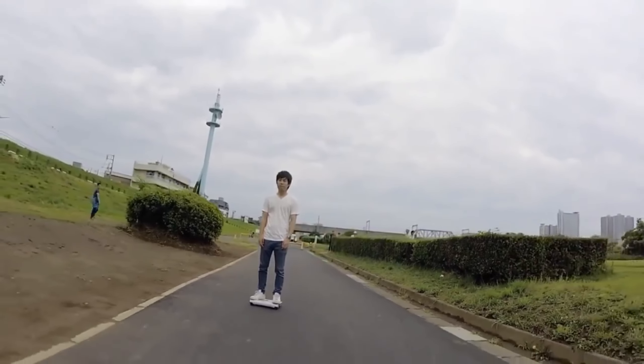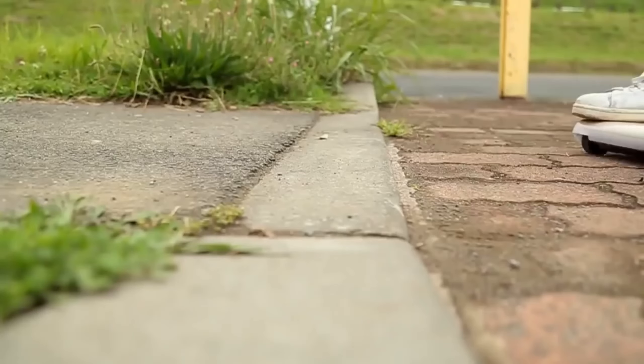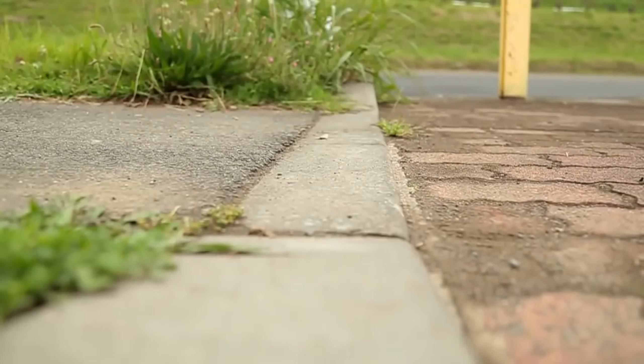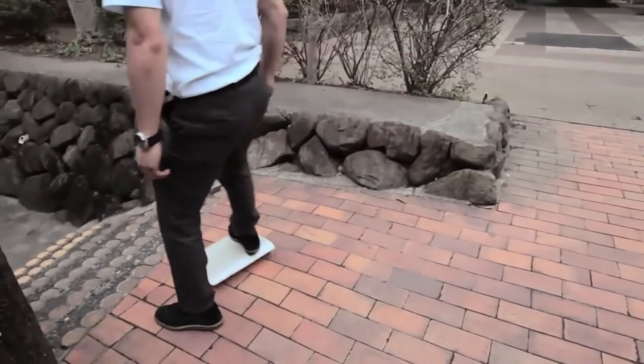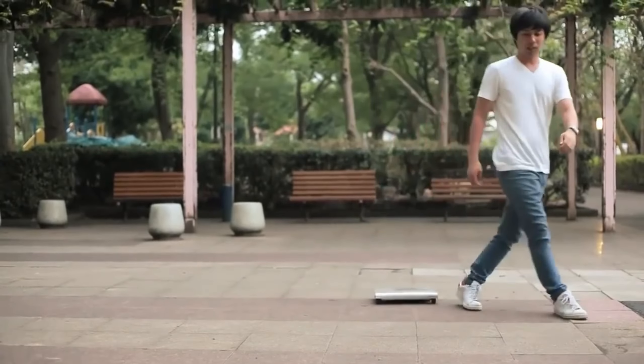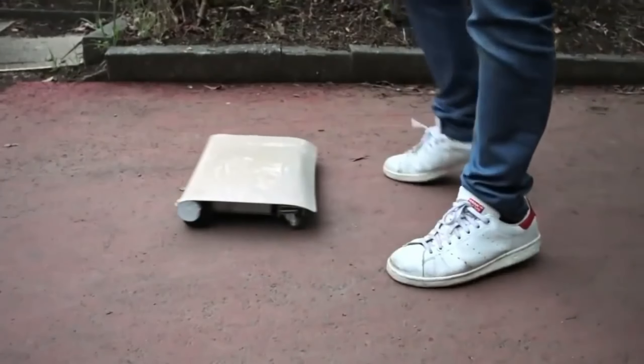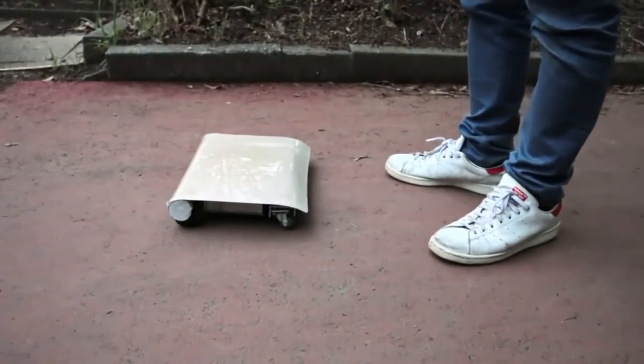No more lugging around heavy bikes or struggling to find parking. The Walk Car is your convenient companion for short trips or covering those last-mile stretches after hopping off the bus. But the Walk Car isn't just about convenience — it's about experiencing the joy of effortless movement. The Walk Car uses an intuitive weight-shifting system for control.